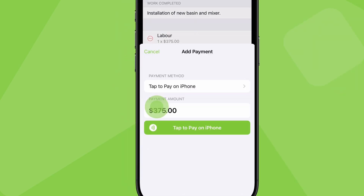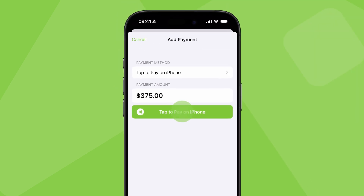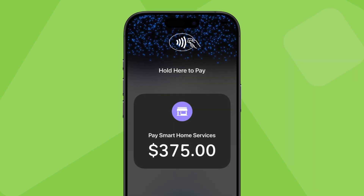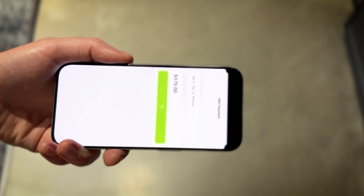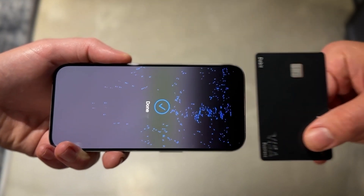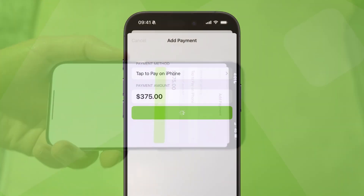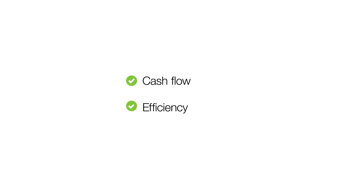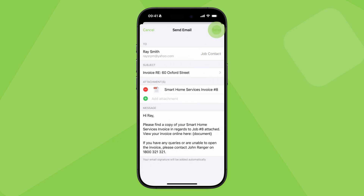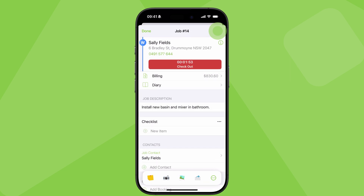Even better, you can use Tap to Pay on iPhone to accept contactless payments. The client can use a physical debit or credit card, or pay with their phone or watch. You just hold out your iPhone, they tap their card or device, and you've taken contactless payment on-site with nothing but your iPhone. It's great for cash flow, it saves time, and it's an awesome customer experience. You can then generate a paid invoice and send it to the customer.